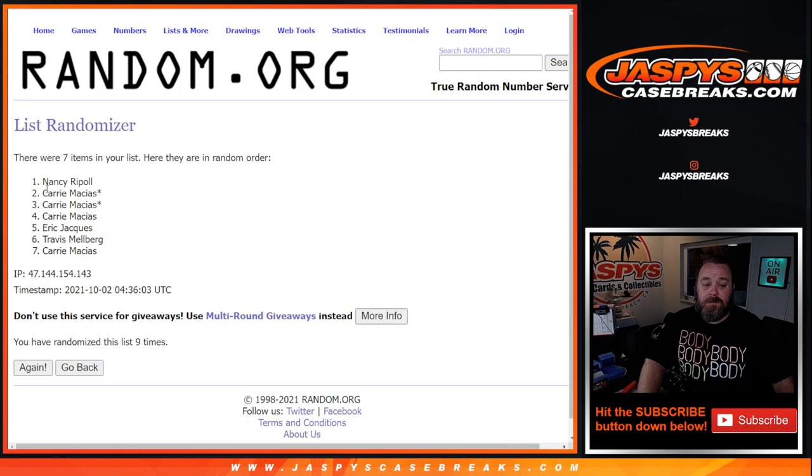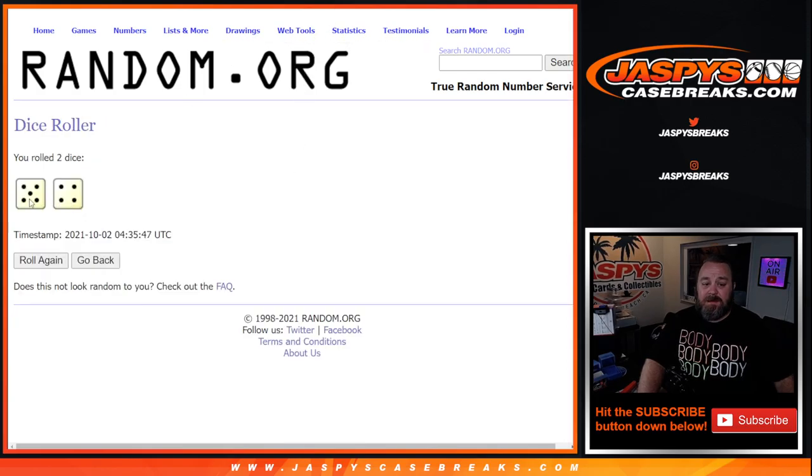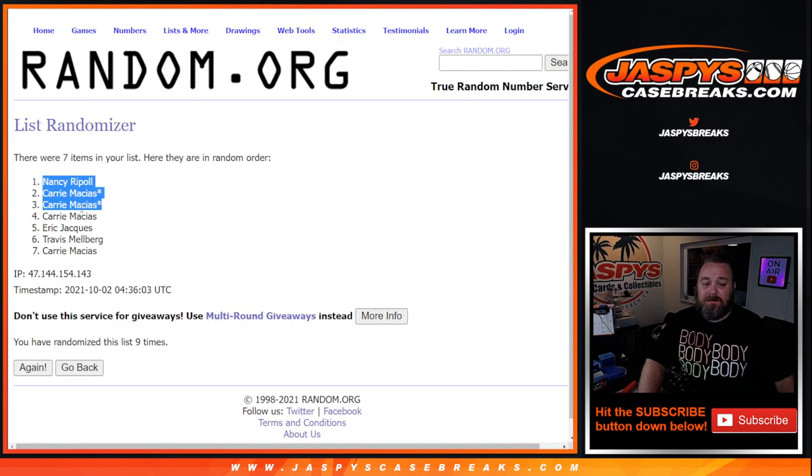Ninth and final time — Nancy, Kerry, Kerry. There you go, Kerry. Your two last spot mojo spots got you in. Nine times on the randomizer, nine times on the dice — Nancy, Kerry, and Kerry. Top three. You guys get extra spots.